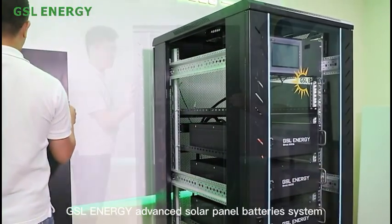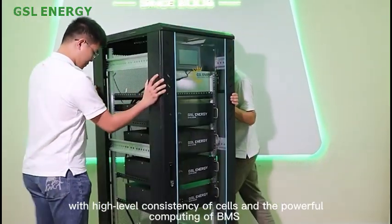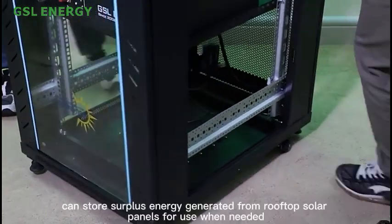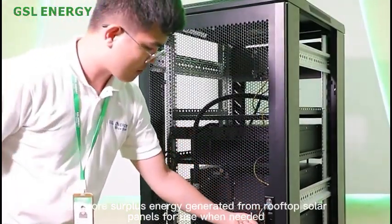GSL Energy Advanced Solar Panel Battery System, with high-level consistency of cells and the powerful computing of BMS, can store surplus energy generated from rooftop solar panels for use when needed.